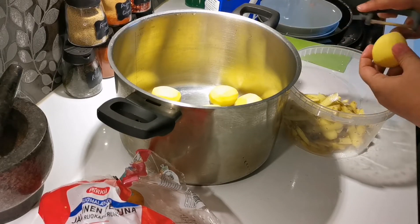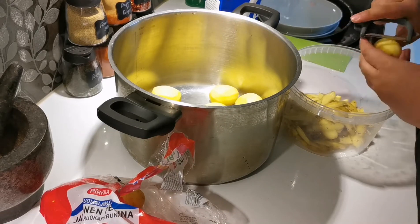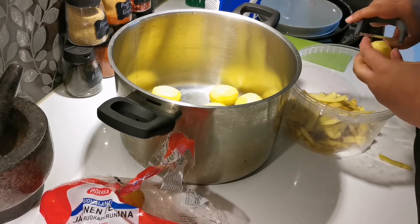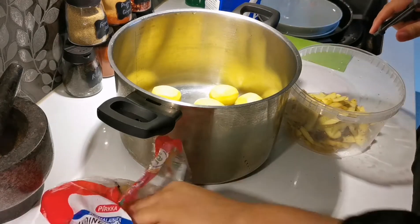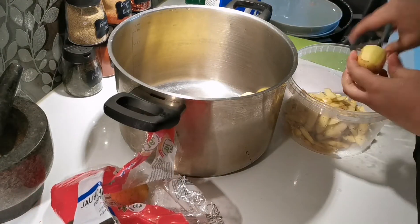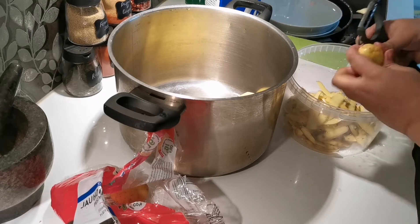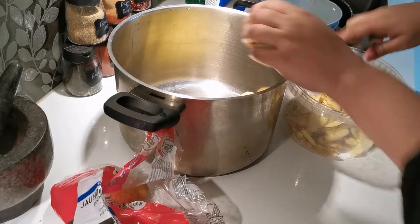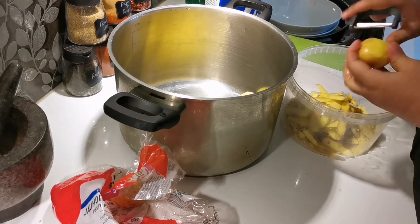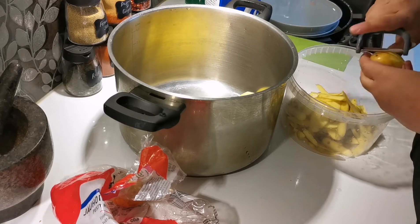We already finished shopping and now we're home. I'm going to make mashed potato, so I'm just peeling the potatoes. In this video I'm not going to show how I make the mashed potato, but I have a recipe video already — I'll put the link in the description box below and also at the end of this video.